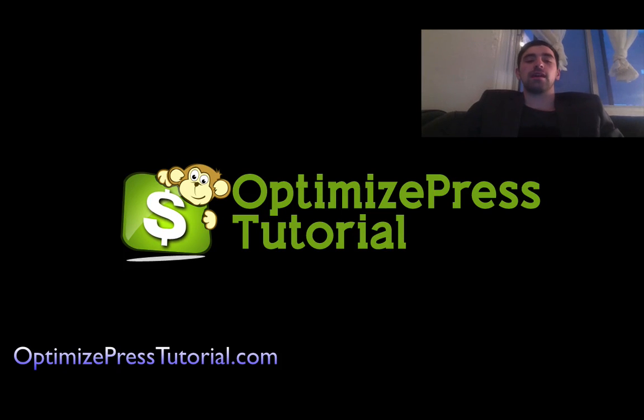You also get a 100% money-back guarantee with Leadpages, so if you aren't satisfied in any way you can get a refund and keep all the bonuses just for trying it out.